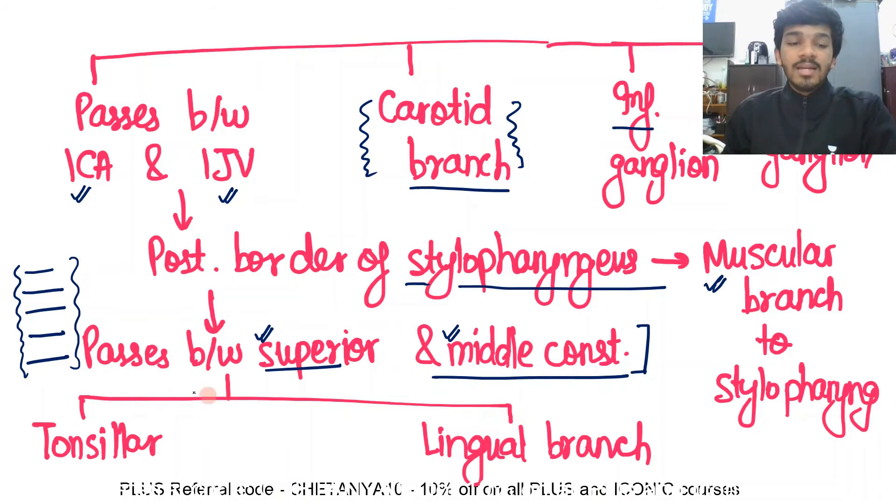Inside, the nerve gives two branches: the tonsillar branch and the lingual branch. That completes the tracing of the course of the glossopharyngeal nerve.